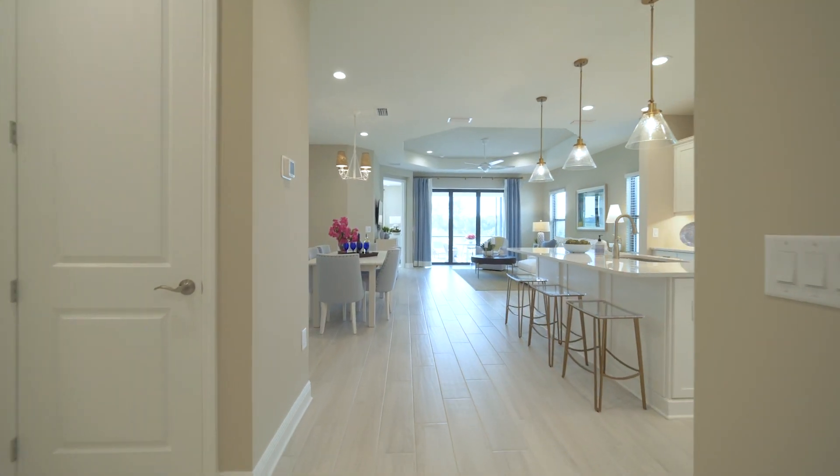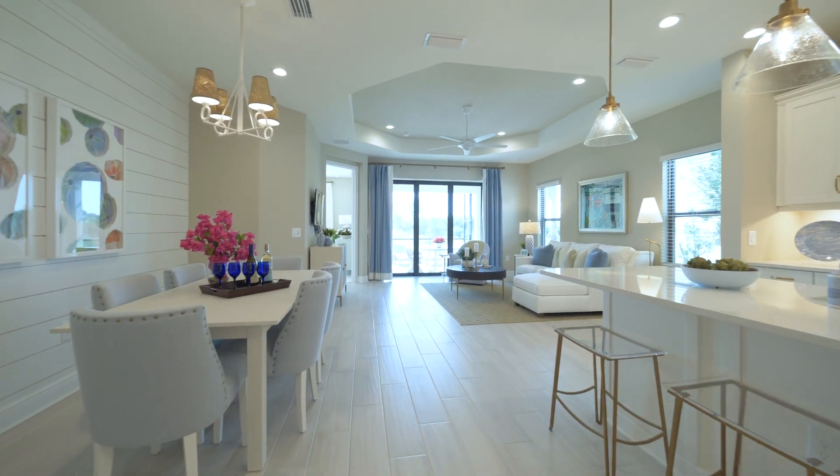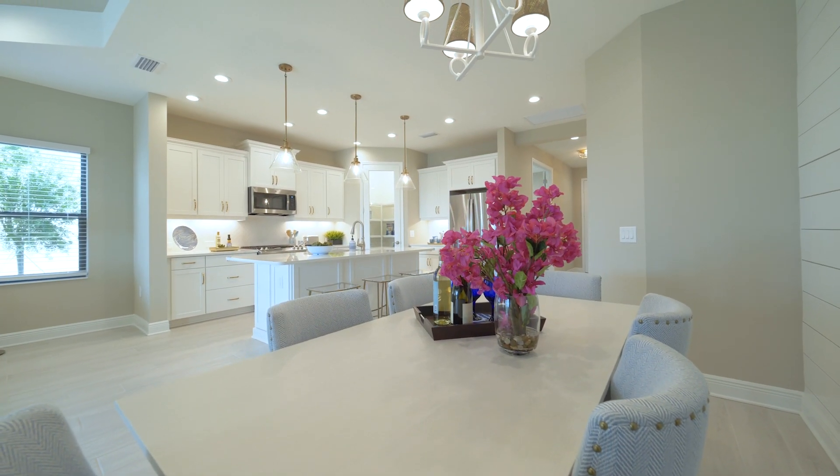As we walk into the Tidewinds 2, you're greeted by an open room concept. The very popular casual dining complements the open kitchen.